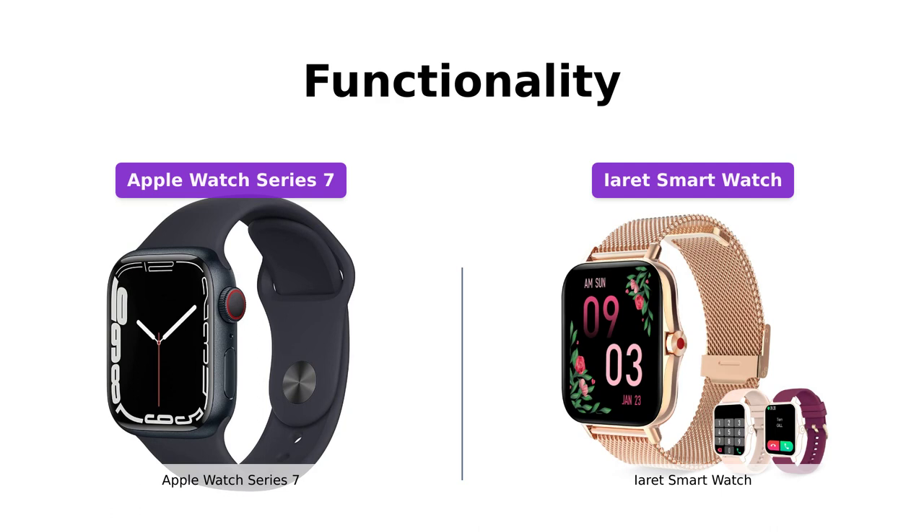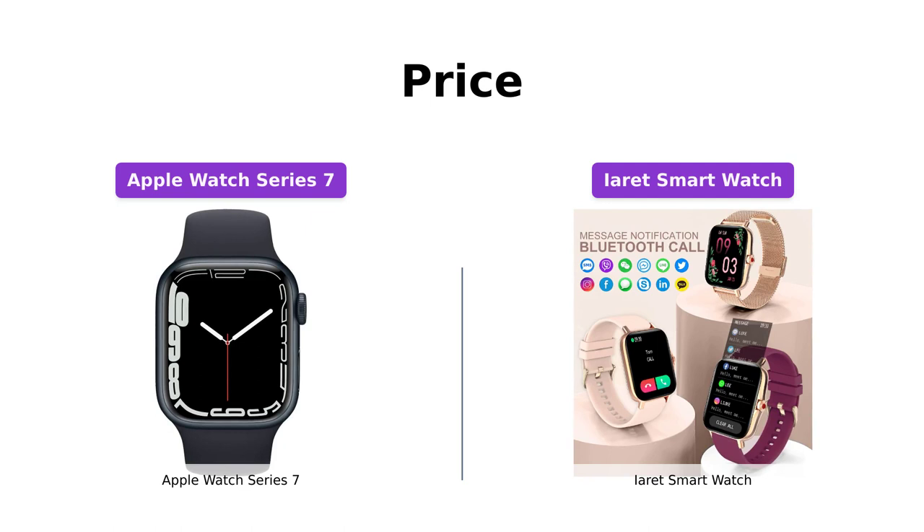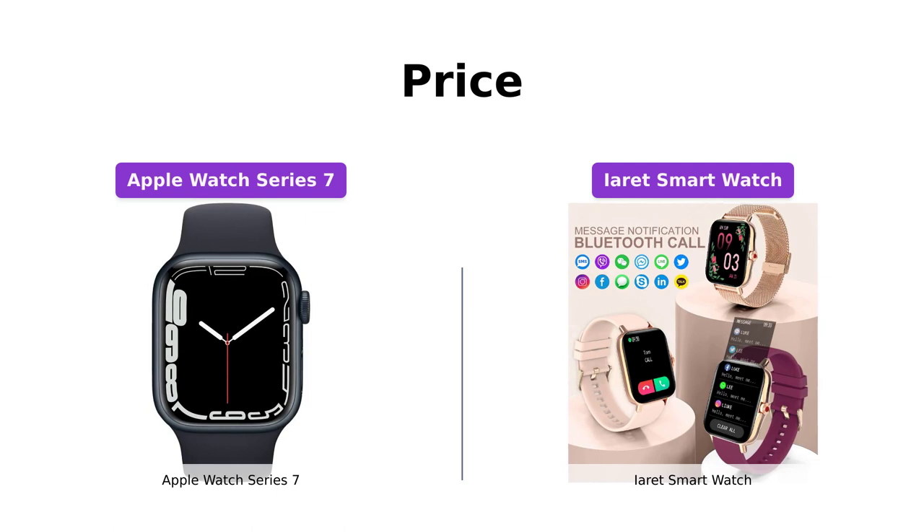Now let's talk about the price. The Apple Watch Series 7 comes with a starting price of $999, while the iRace smartwatch offers a more budget-friendly option at $69. It's important to consider your budget and the features you need when making a decision. Both watches have their advantages, so choose what suits you best.